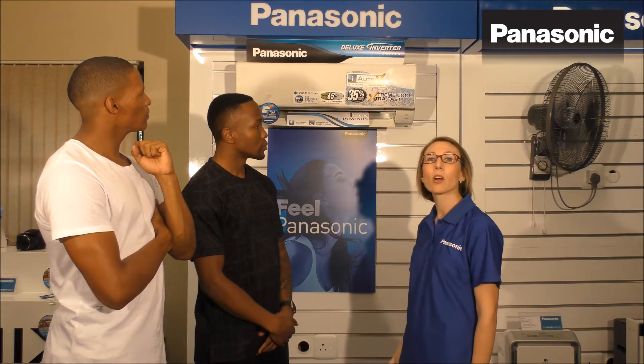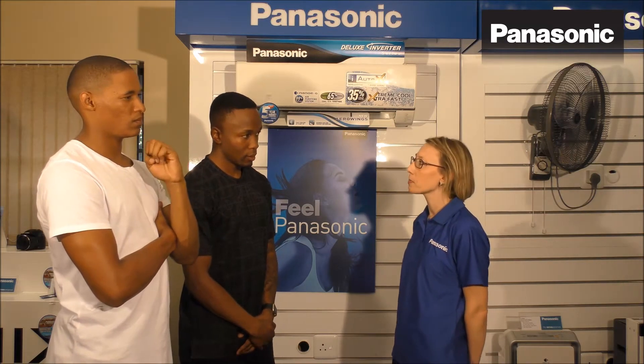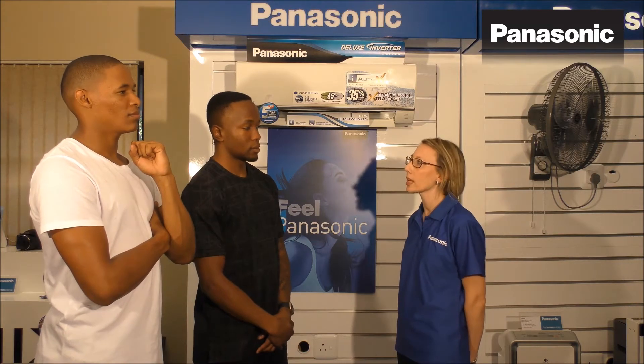There are three key features of this specific unit. Nano-G. Nano-G technology removes the smallest particles of bacteria, virus, mold and dust out of the air so that you have a cleaner living environment. Inverter technology — it cools and heats up the room faster to reduce energy consumption, which saves you electricity.